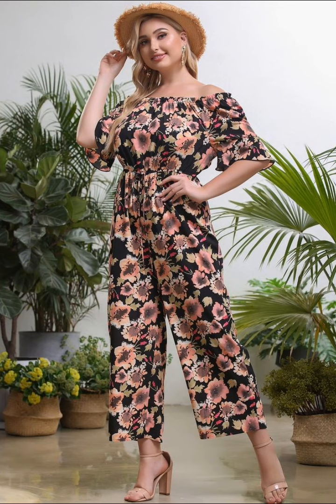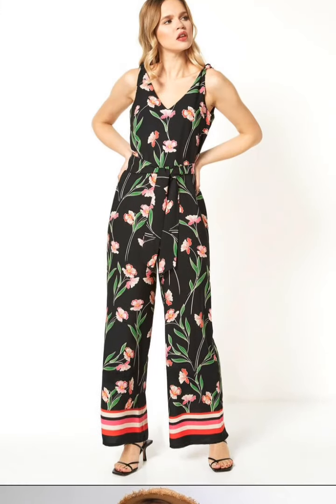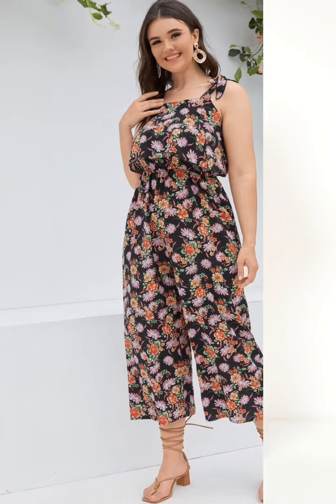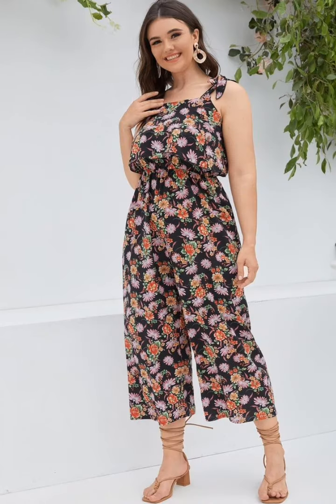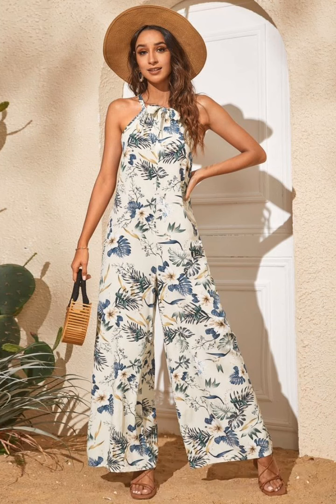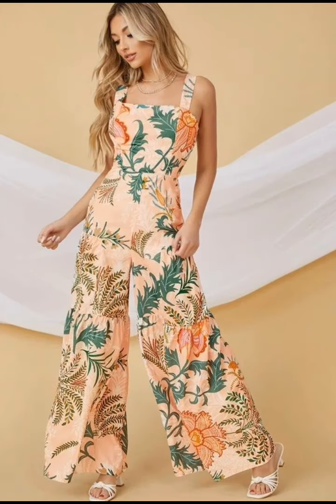This printed jazoo is suitable for any body shape, any body size. So if you're looking to add a touch of freshness and style to your wardrobe, I highly recommend this floral jazoo — it's good for any location.